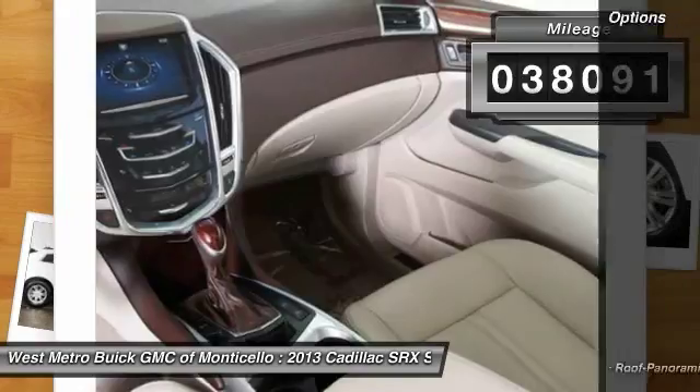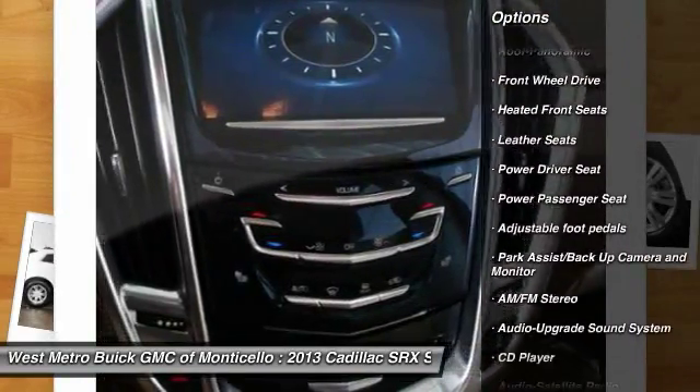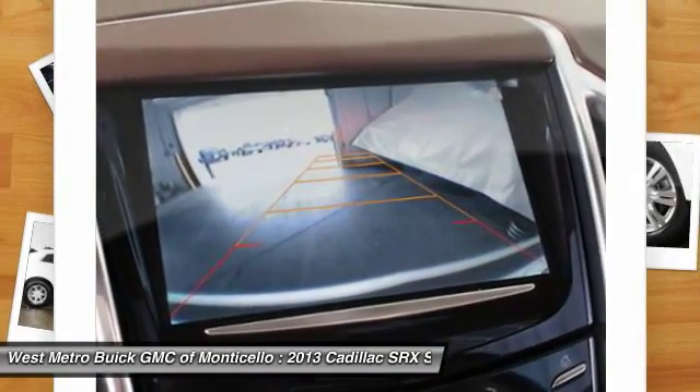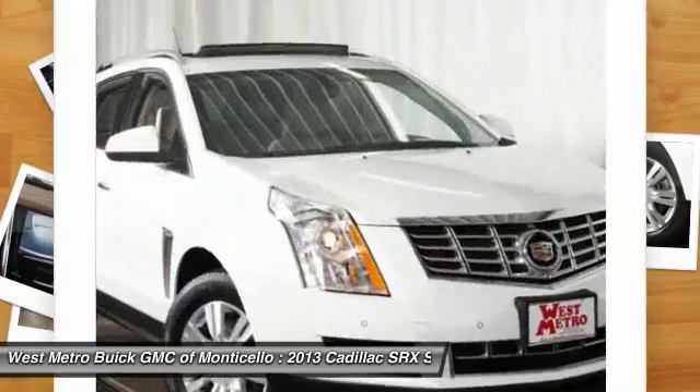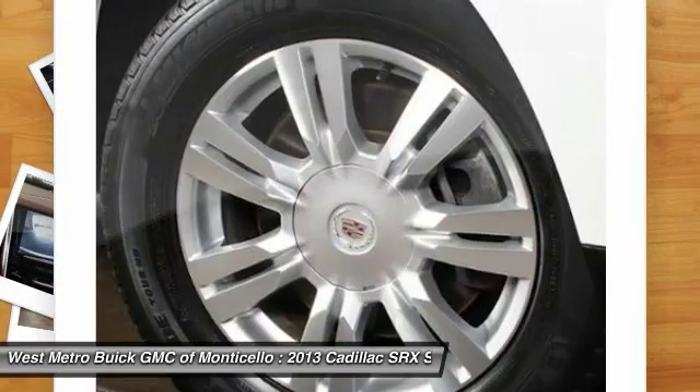Here are some of this vehicle's great options: traction control, power passenger seat, anti-lock braking system, front air conditioning, Homelink garage door opener, power steering, cruise control, rear defrost, automatic climate control, front-wheel drive.